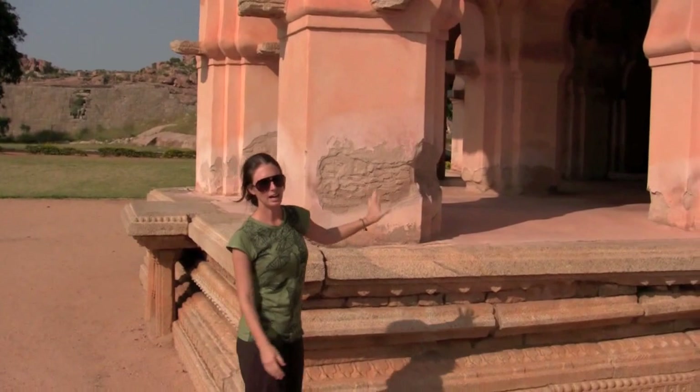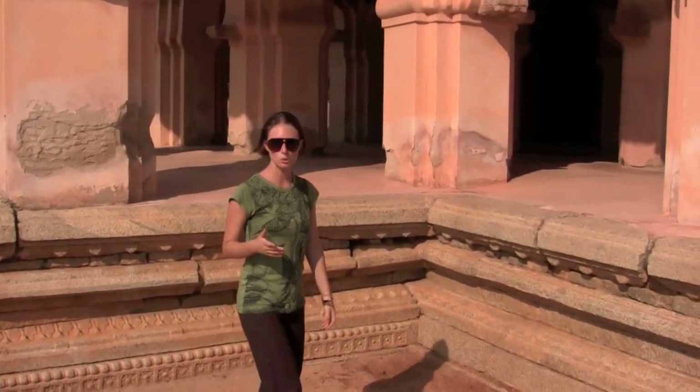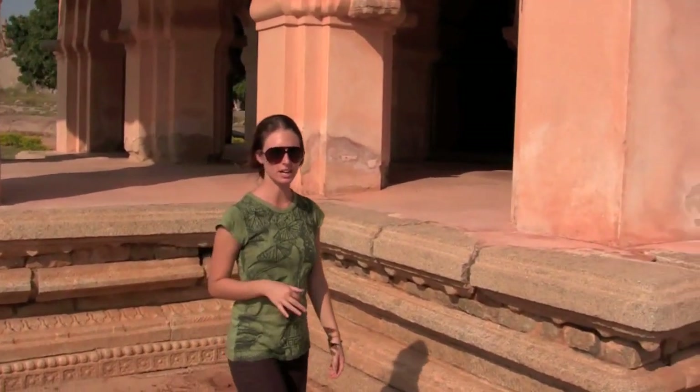This here is the Lotus Mahal and it's been quite well preserved. It's thought to have been used for festivals and also performances.